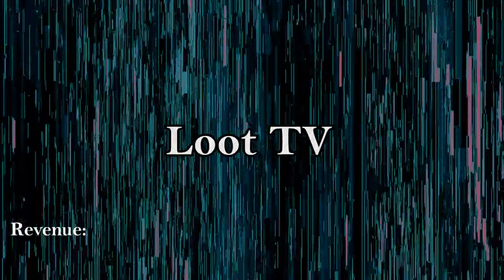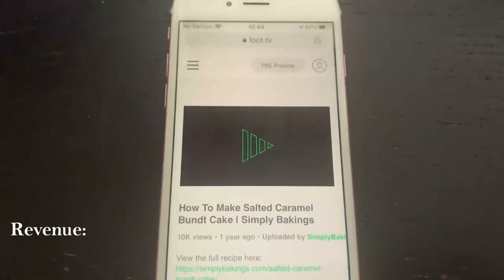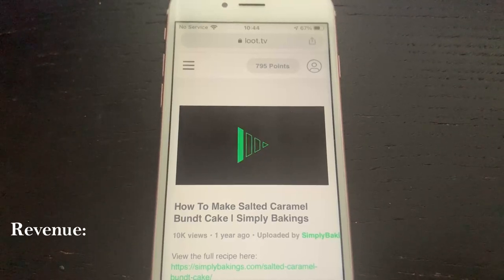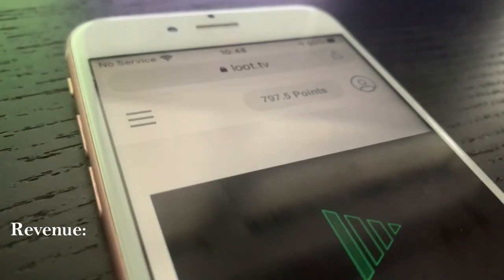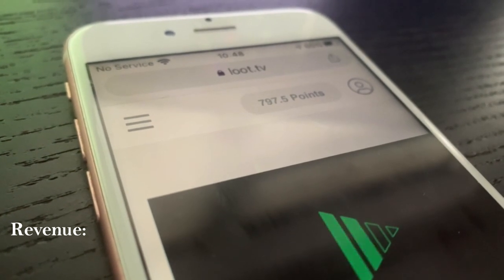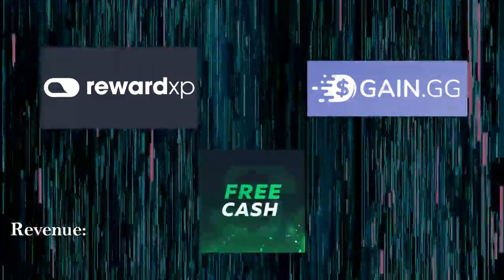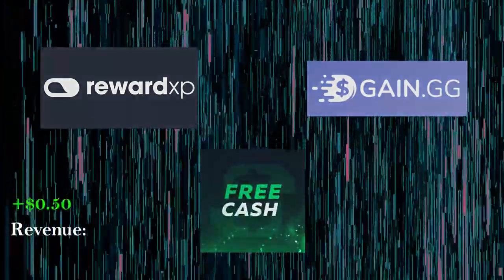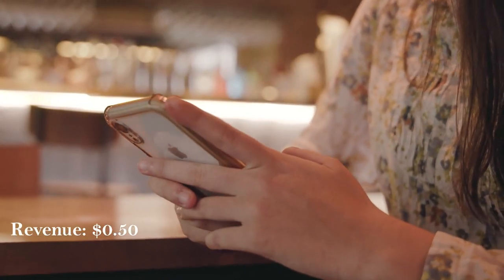Let's begin with one of my favorite sites, which is Loot TV. This is a website-based application where you get paid to watch videos. Every so often an ad plays and you get credited a small amount of pennies. These points can be transferred to a range of different sites such as RewardXP, Gain.gg, and FreeCash. This site currently earns me about 50 cents a day and it's a lot more reliable on iOS than it is on Android.